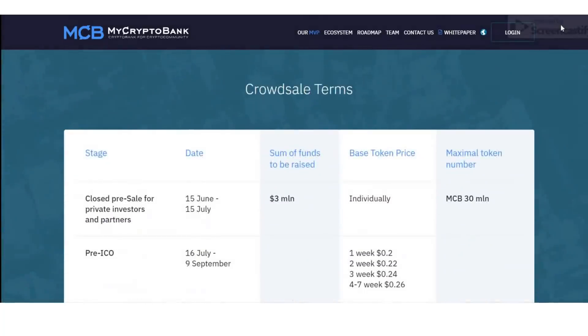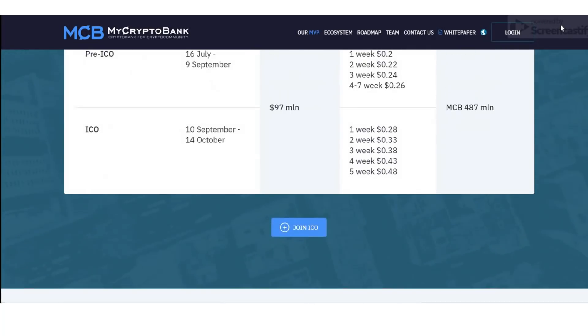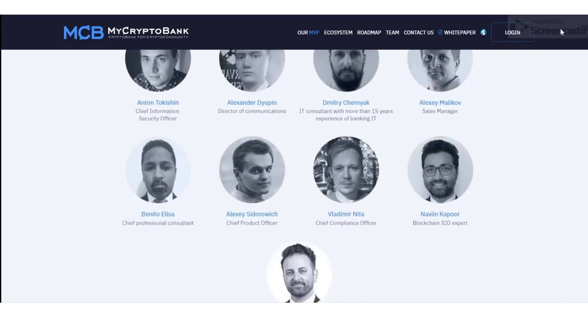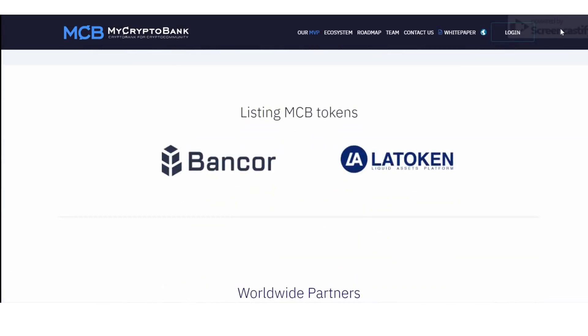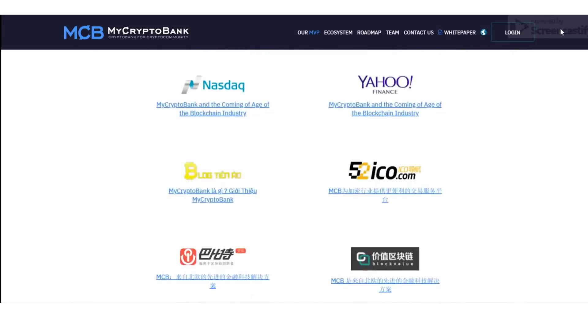I welcome you all to take a look at the video description, where I have inserted all the relevant links you need. Most importantly, don't forget to follow their social media platforms to get the latest updates about MyCryptoBank.io. Let's meet in another video with a great project like this — thank you very much, have a nice day!